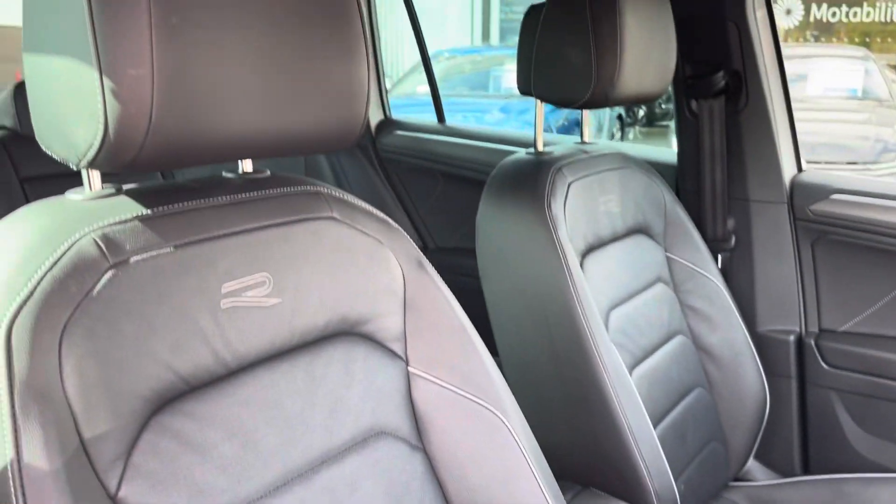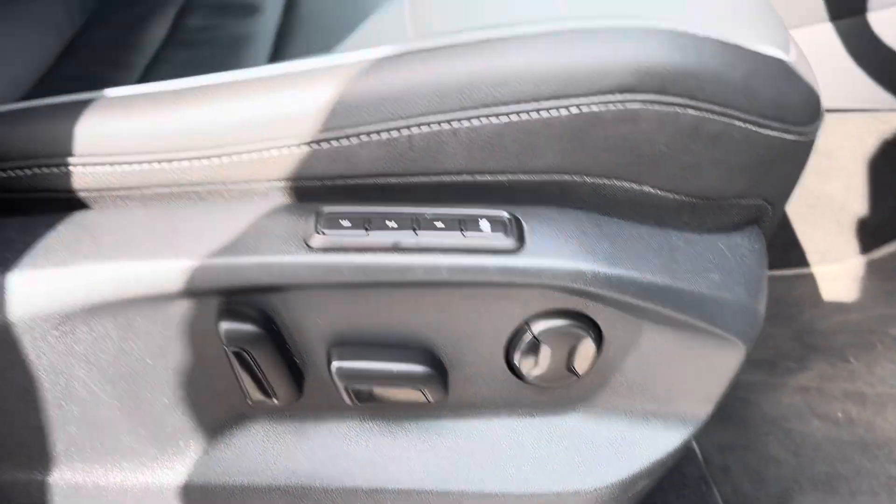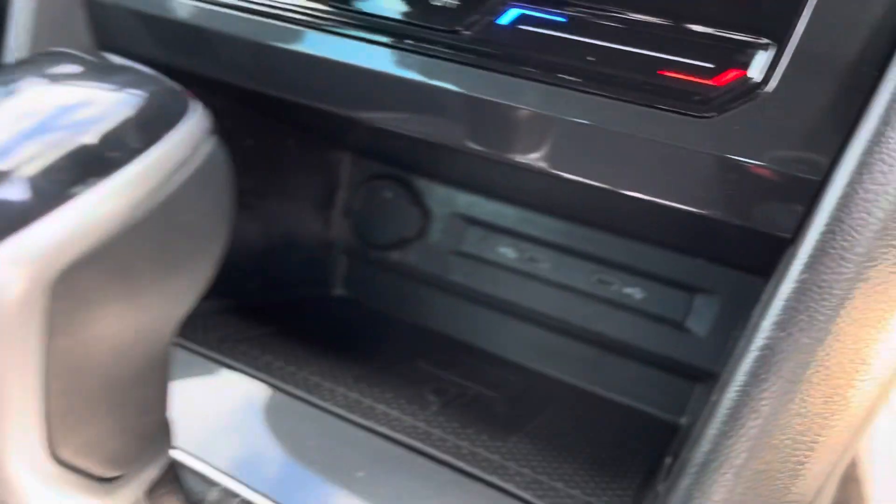Coming into the cabin, you'll find the front sport seats with electronic adjustment that guarantee comfort with every drive, alongside other features such as cup holders, plenty of storage inside the adjustable armrest, and a wireless phone charging station.